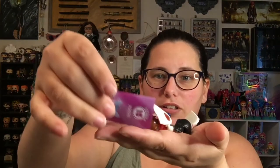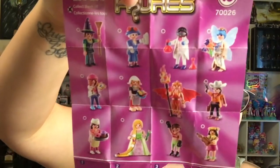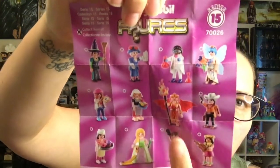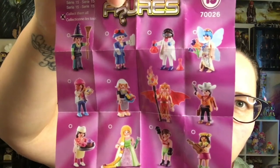We have a checklist, so I'm going to take a look at the checklist. It looks like there are 12 different figures to collect. They're pretty cool looking. I really like this chick with the wings and the flames. They're all really cool, though.